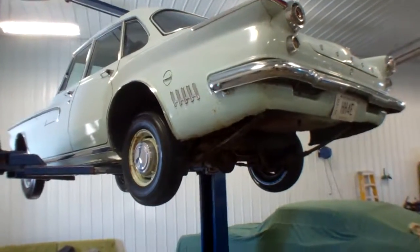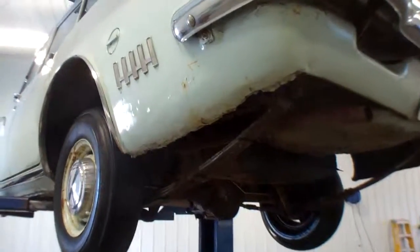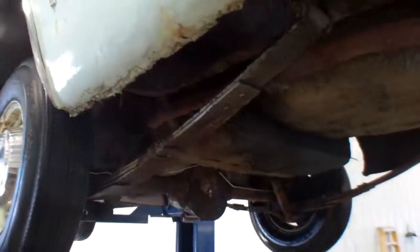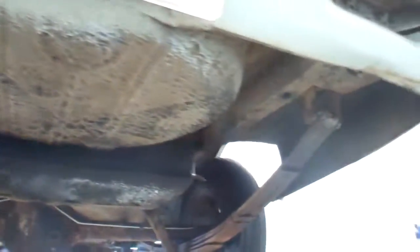This is our 62 Dodge Lancer. Got it up on the lift. Very solid car — it's been fully undercoated, so all you're seeing is a lot of undercoating.